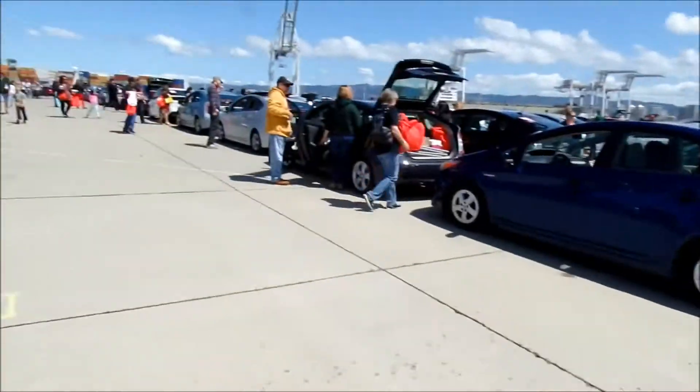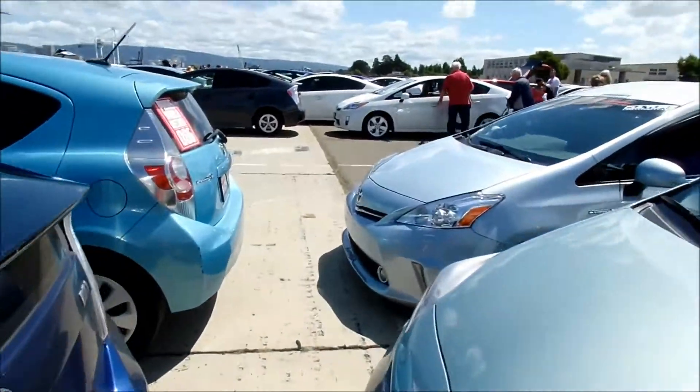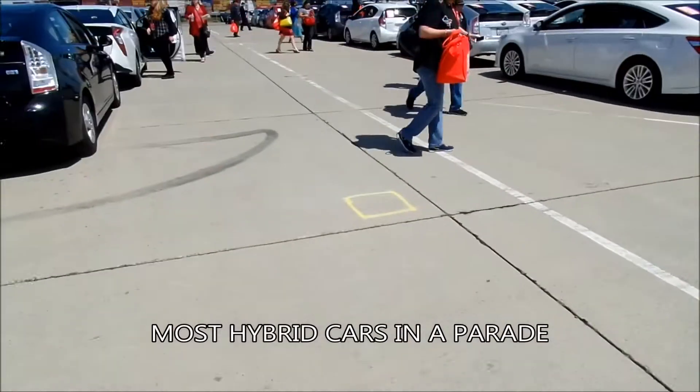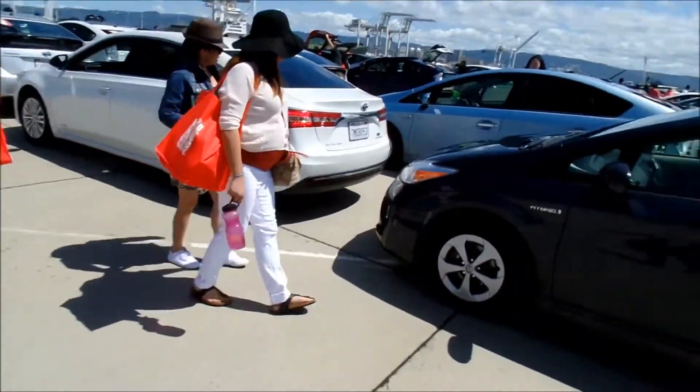What they're trying to do here is get the Guinness Book of World Records for the most Priuses in a parade lap. That's an Avalon — that's not a Prius, though it is a hybrid.